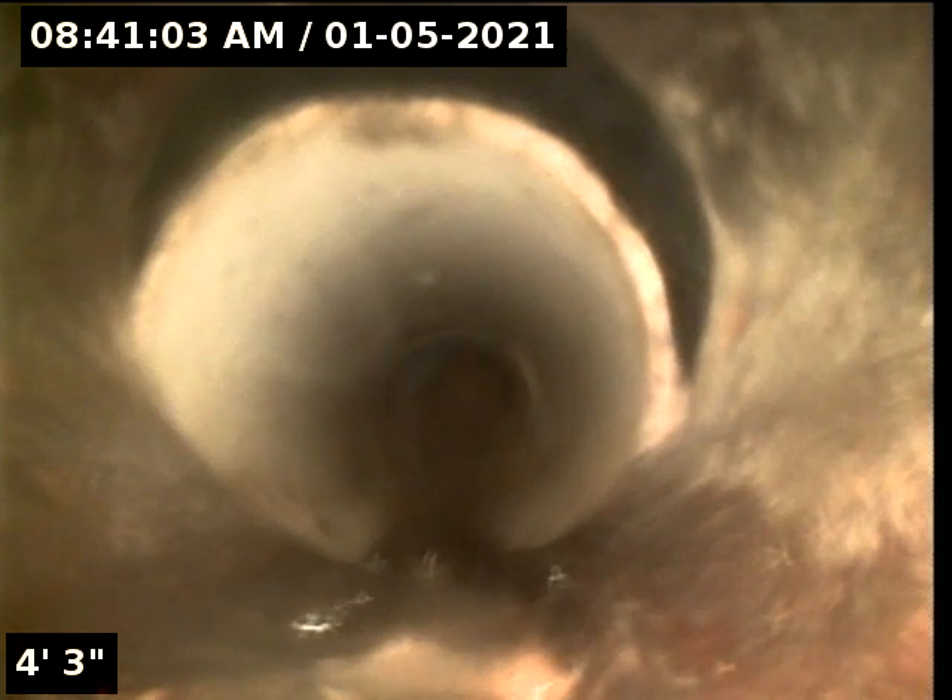You can see the separation in the piping is starting to settle right there. Pulling back, this is clay tile.